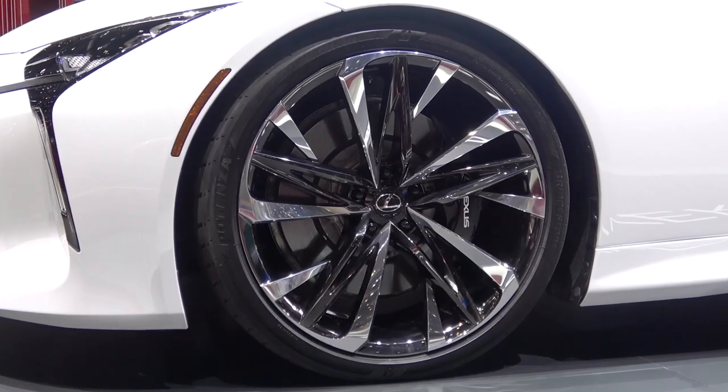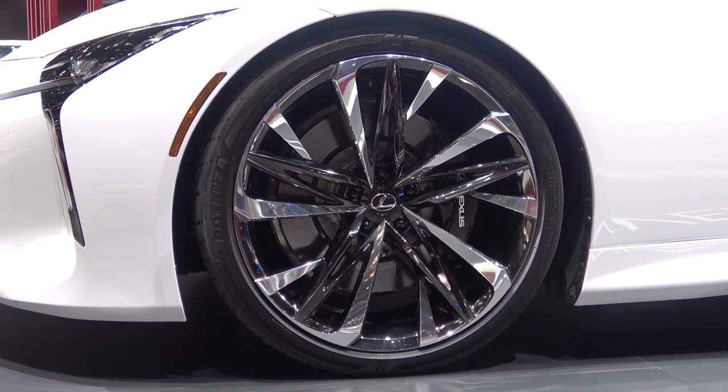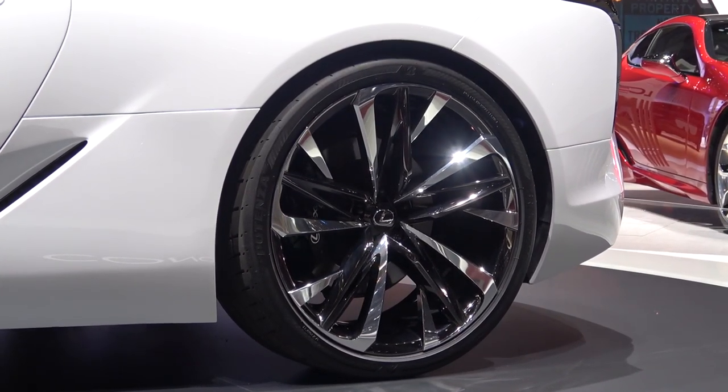At each corner we find new dual-colour, multi-spoke 22-inch wheels — two inches bigger than those found on the production coupe.